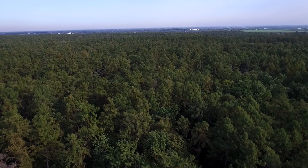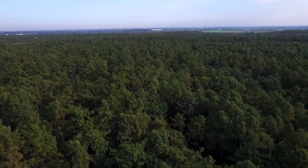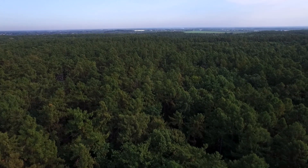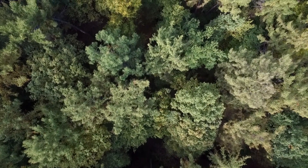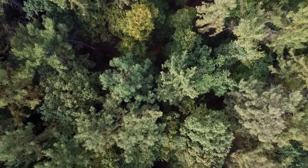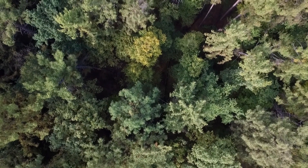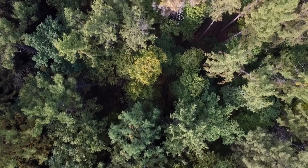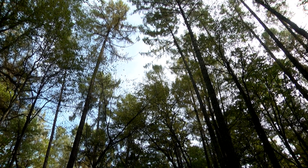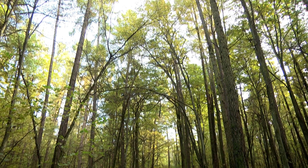Siedliska, na których tutaj znajduje się ten modrzew polski, to są siedliska lasowe, czyli stosunkowo żyzne, co utrudnia dosyć znacznie odnawianie się naturalne tego gatunku na terenie rezerwatu Modrzewina. Modrzew jest gatunkiem wyjątkowo światłożądnym, dlatego żeby mógł się odnawiać, potrzebuje otwartej przestrzeni.